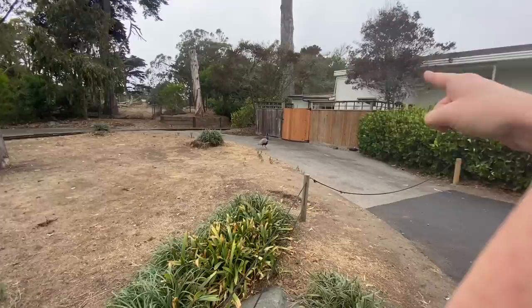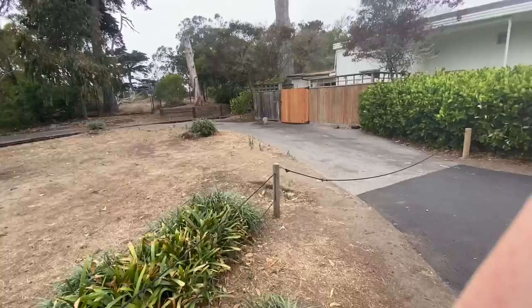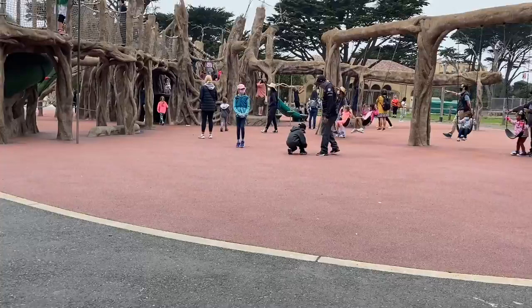I realized there used to be a petting zoo — I think the petting zoo is still here, but it's just not, you know. Now we're at the playground and Lucy's just playing.